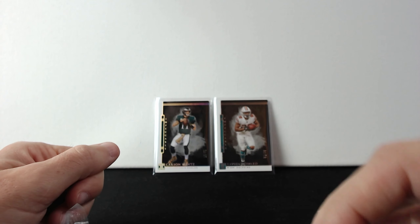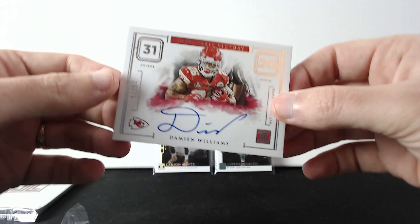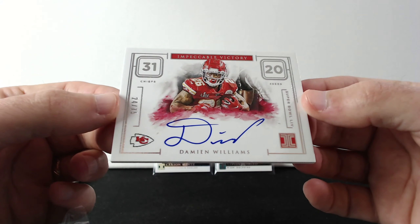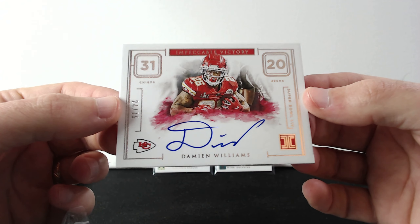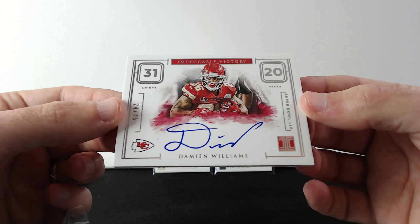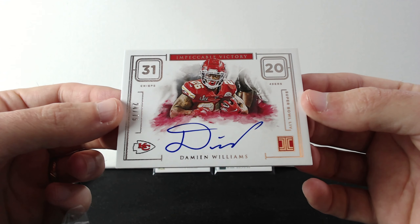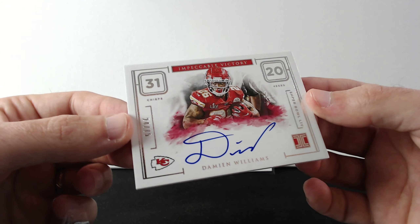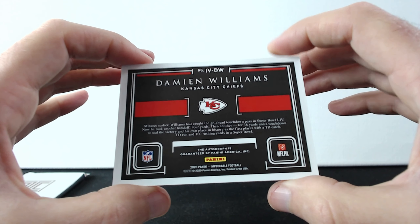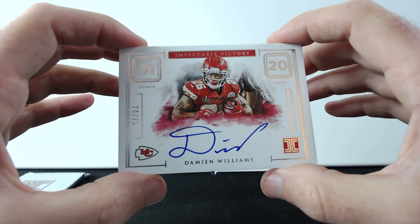Now we're gonna go to the better stuff. Next one is Damian Williams, out of 75. That's an on-card auto — look how beautiful that is. Wow, and that's number 24, so close to his jersey number. Let's check the other side — there it is. So fancy.